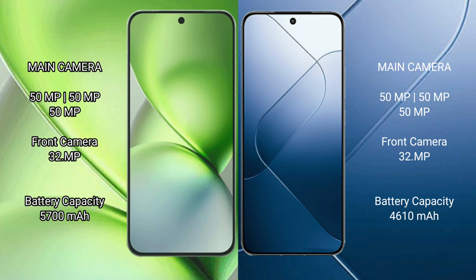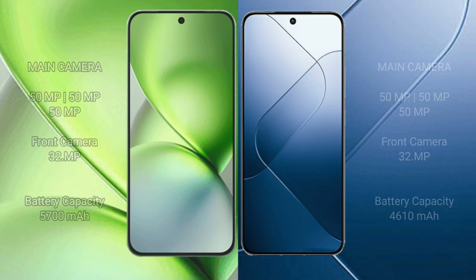Vivo X200 Pro Mini has a 5700mAh battery with 90-watt fast charging support. Xiaomi 14 has a 4610mAh battery with 90-watt fast charging support.